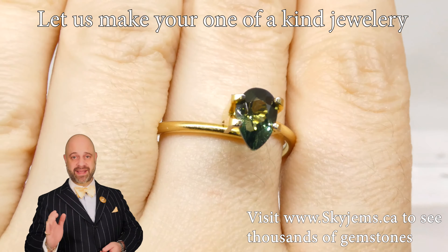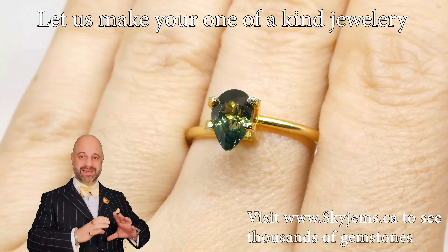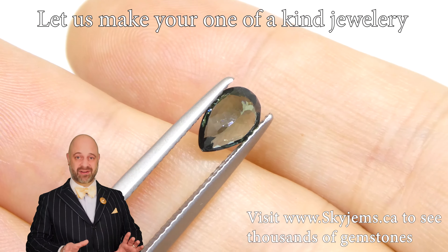This is a GIA certified unheated gem. You can see the color is just divine. If you're looking for that nice little bit darker teal green, this is it. It's just a magnificent color to it.